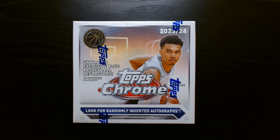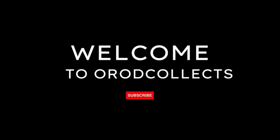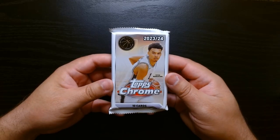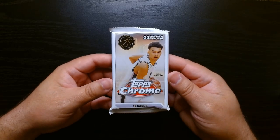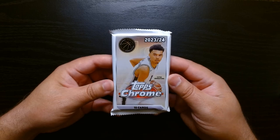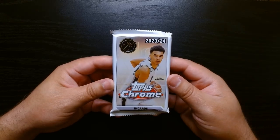I fell for all the hype — I didn't think I was gonna rip Topps Chrome Basketball, but I saw it at my local Barnes & Noble and I had to get this monster box. We've got five packs, 10 cards per pack. The packaging was pretty nice; inside the box they were snugly placed so they don't move much. I like the way Topps packaged that monster box, so let's rip.